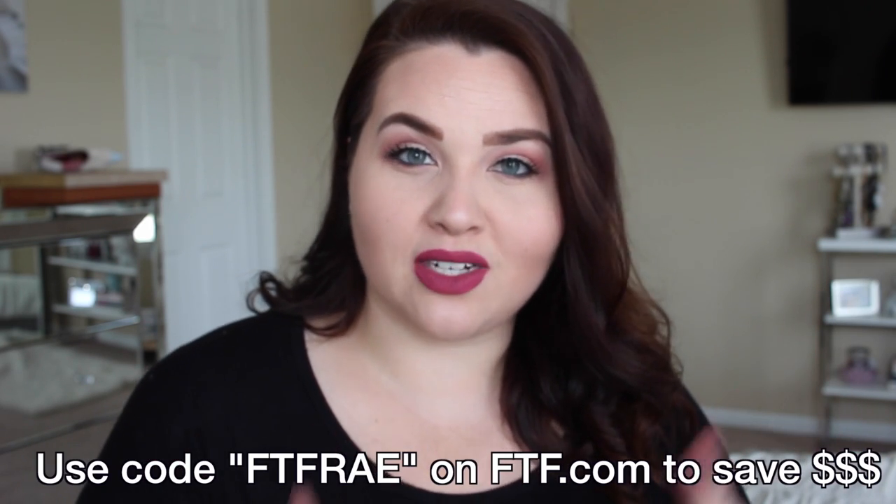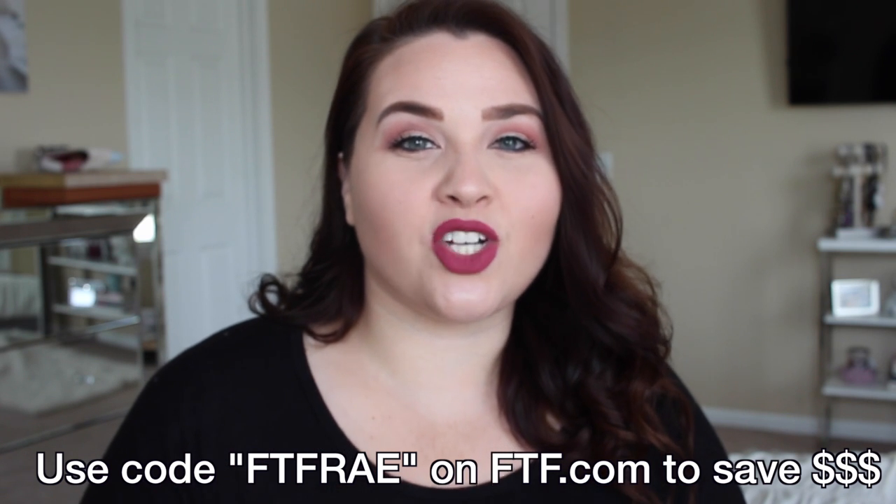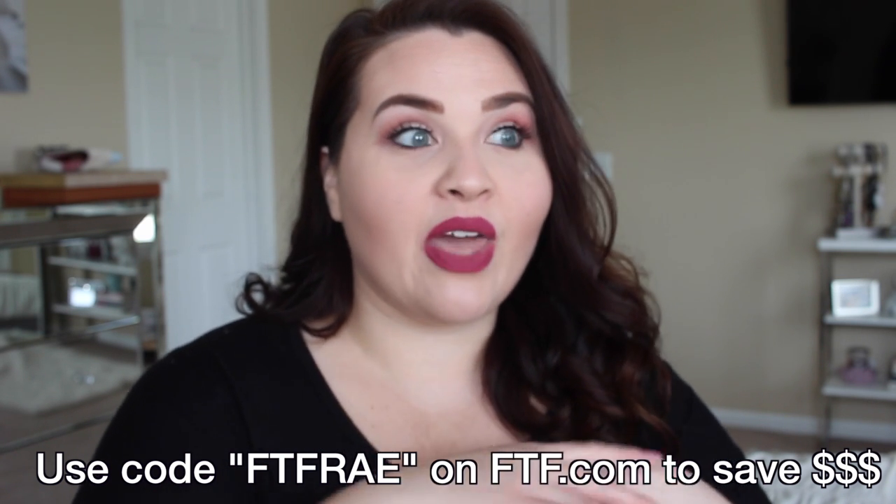If you're not subscribed to my channel, you should subscribe because I'm posting videos like this all the time. If you guys want to get anything from Fashion Figure — any of this stuff I'm going to show you or anything in the future — you can use the code FTFRAY. It gets you an additional percentage off on top of whatever sales they have. They always have sales, like every single day, so you can get an additional 10 or 15% off on top of any other sales going on.